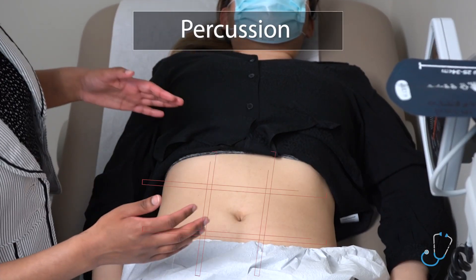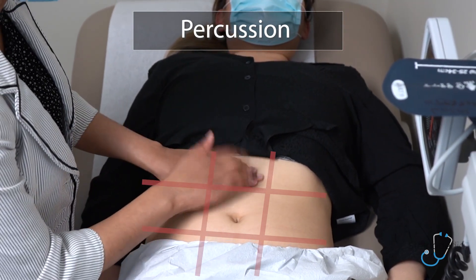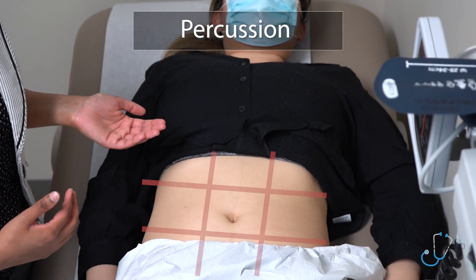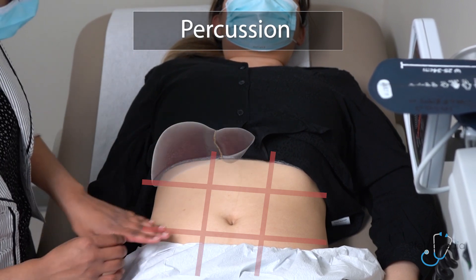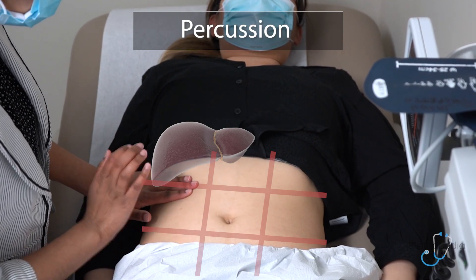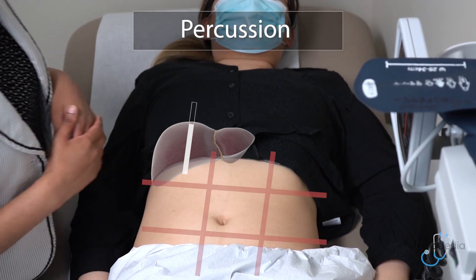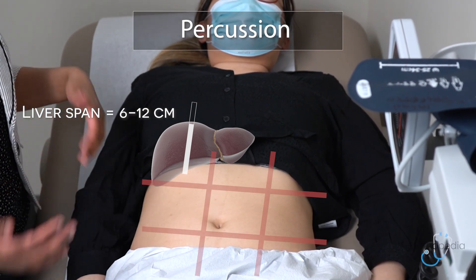I will then begin to percuss the abdomen in all nine sections. As I go along, I note the sound, whether it's dull or resonant, and I'm making sure to look at the patient's face to notice if they have any pain. I can then begin to percuss out the liver, starting at the bottom of the ASIS and moving towards the right upper quadrant, listening for the sound as it goes from resonant to dull. You can also start up in the chest and work your way down towards the liver. The liver span in a normal adult in the midclavicular line should be between 6 to 12 cm.